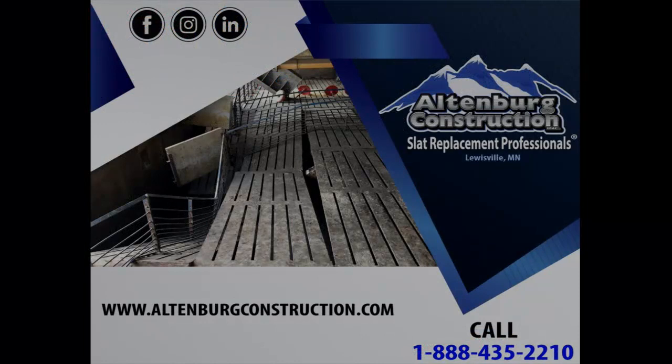We wanted to talk about some safety procedures with slotted buildings. Andy Altenberg is going to talk us through that. Let's give it up for Andy. And remember, please fill out your surveys when Andy's done. Appreciate you coming. Enjoy your day at the Pork Expo.